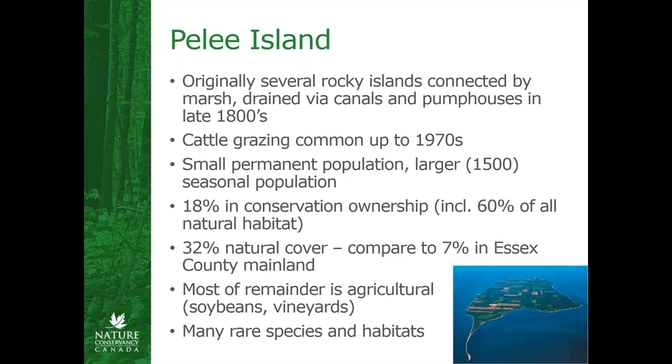Compared to Essex County which has about 7% natural cover, Pelee's got about 32% of the whole area, which is really fairly impressive for deep south Ontario. It's actually almost the southernmost point in Canada — there's a little tiny island just south of it called Middle Island that is actually the southernmost point, but for all human purposes this is generally considered so. It has a fairly unique climate being in the middle of Lake Erie and surrounded by water, which has an ameliorating effect on temperatures, especially at the beginning and end of the seasons. It's about on par latitude-wise with northern California and Italy, so you end up with good wine-growing regions. Most of the remaining landscape that's not natural is actually either soybeans or vineyards.